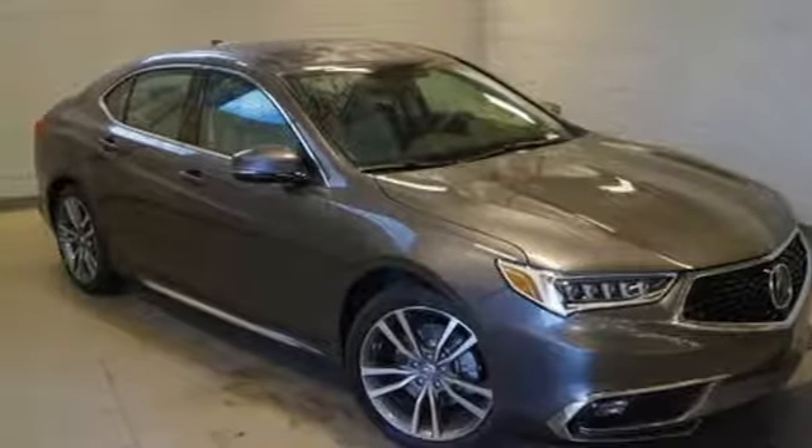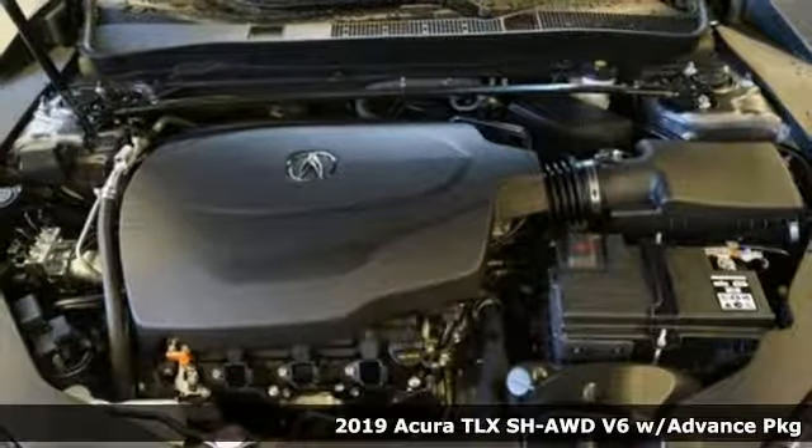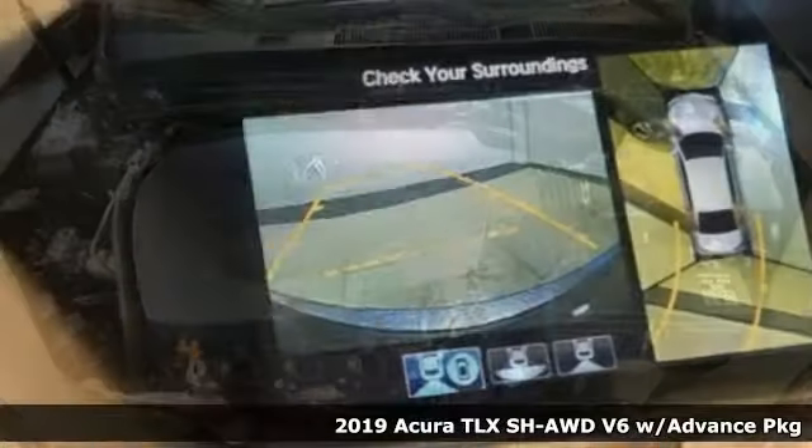It's a new 2019 Acura TLX. This TLX is nice to look at, and it's even better to drive.